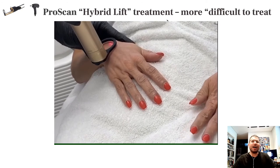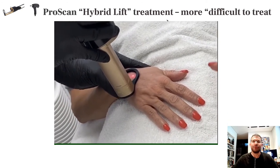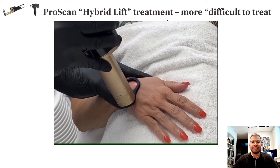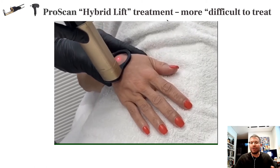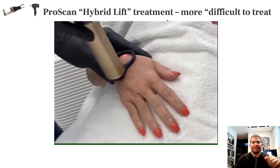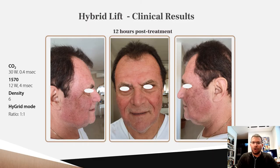You can use this device for different indications and different areas — for example, the dorsum of the hands, neck, décolletage, or other areas. Different settings can be used with different densities, power, and on-time to adjust the setting to the anatomical location.